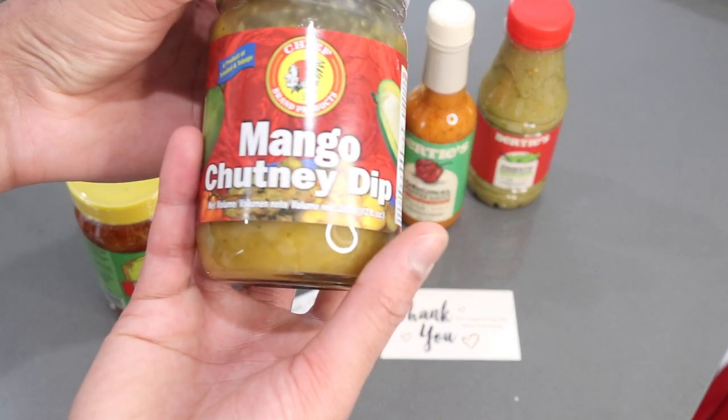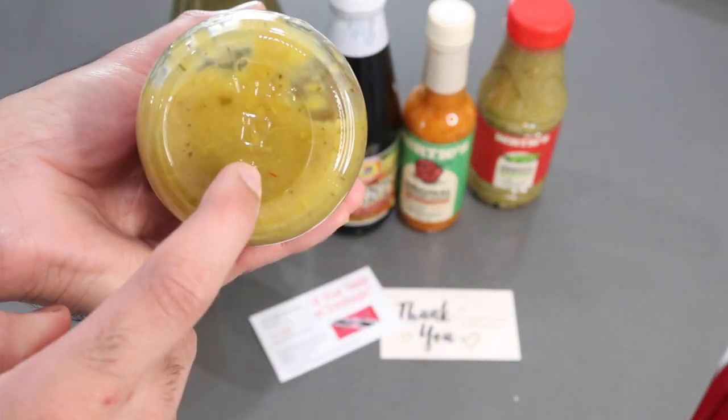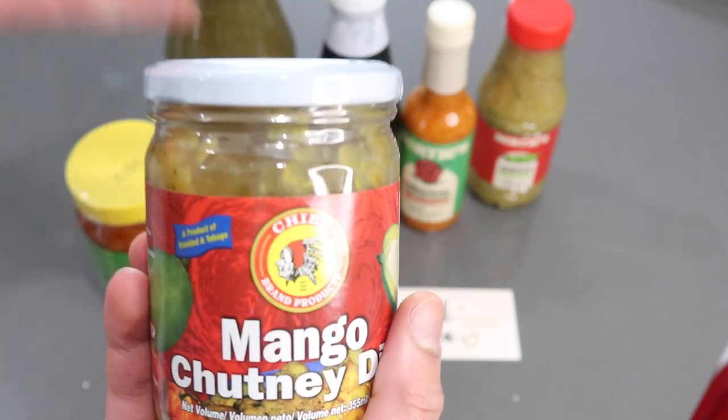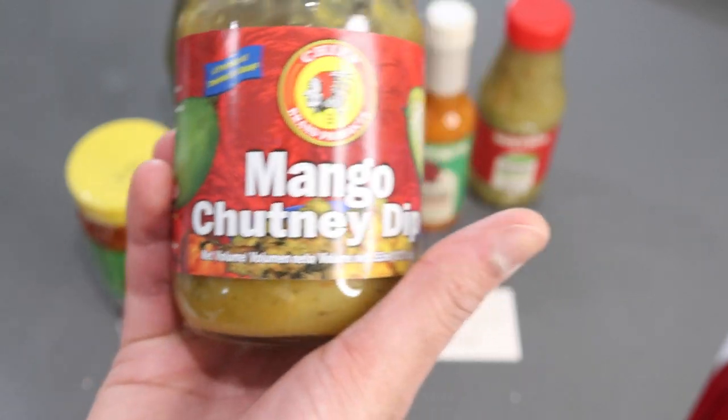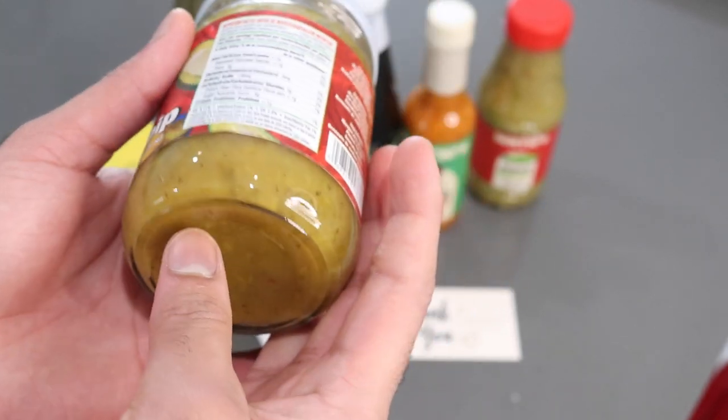The last item is the mango chutney dip. I've never used this before but I've seen people use it to dip their pylori, put it on their doubles when making bara, or with any other fried snacks. I've also heard it's really good, so I'll be trying this in another video.